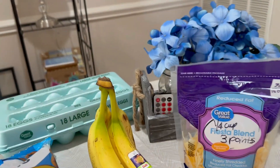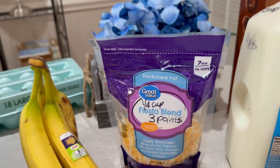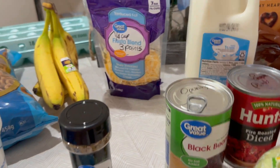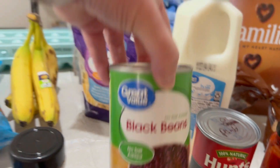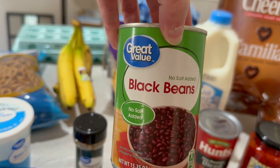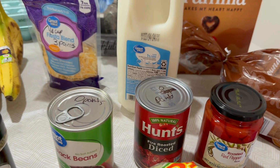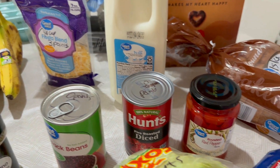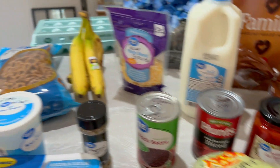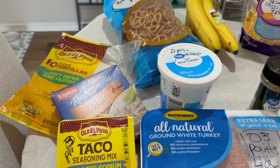A fourth of a cup of reduced fat fiesta blend cheese is three points. I have no-salt-added black beans because I'm trying to watch my sodium — that's zero. Fire diced tomatoes are zero, roasted red peppers are zero, and my ground chicken is zero.